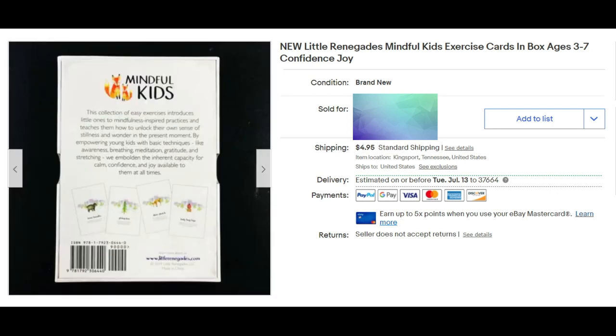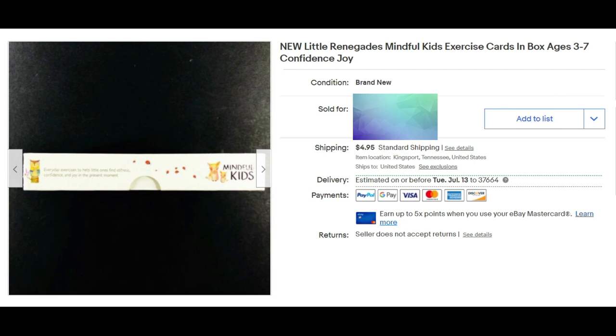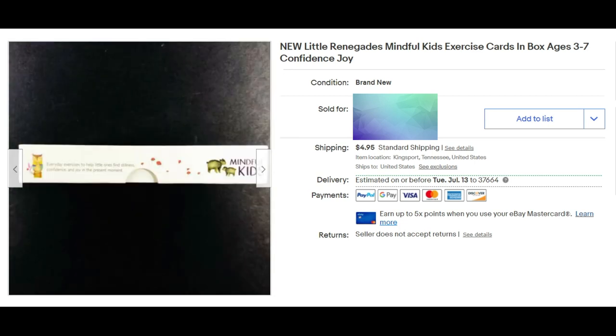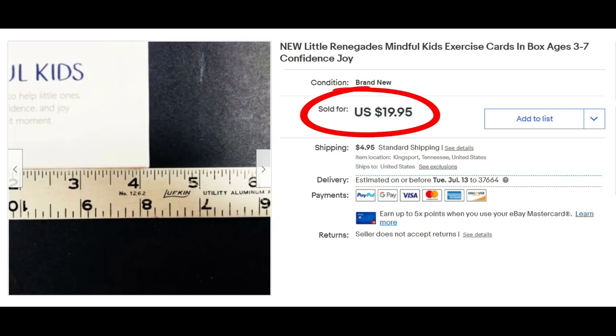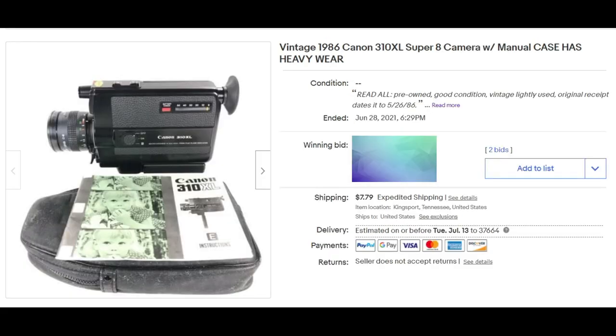I found this at a garage sale for about a dollar or two. It's new and sealed — Little Renegades Mindful Kids Exercise Cards for ages three through seven — and it sold for full asking price of $19.95 plus shipping.